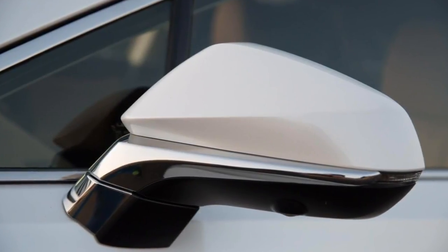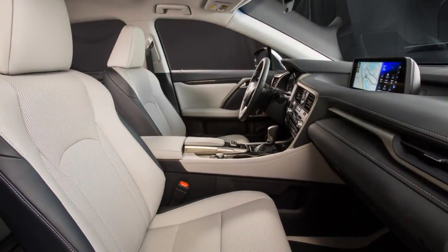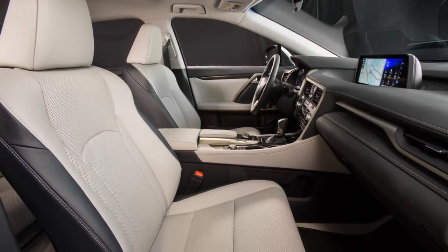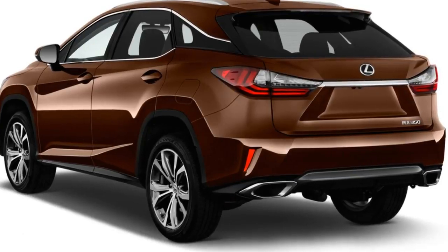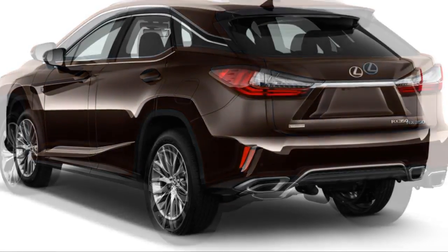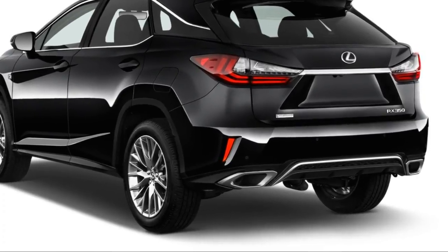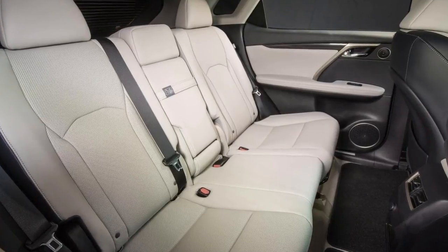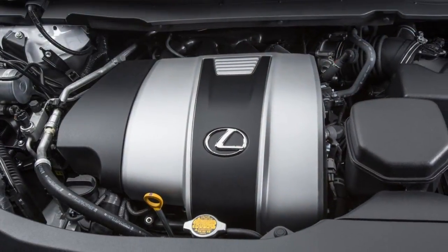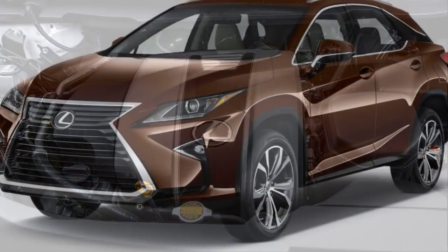F Sports get adaptive dampers that stiffen for the firmest ride we've ever experienced in an RX, which means it's still more supple than any Cadillac XT5 when it encounters rough roads. The RX's adaptive dampers will relax themselves, so you don't have to worry — it's thoughtful like that. Lexus has dialed more road feel into the RX's electric power steering, though oddly there's more of that feel in the most highly boosted comfort setting. F Sport steering gets a heavier feel but doesn't impart any more information.